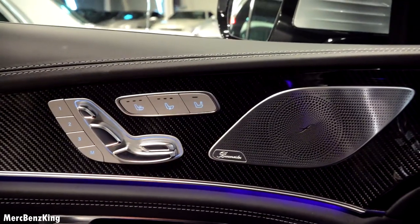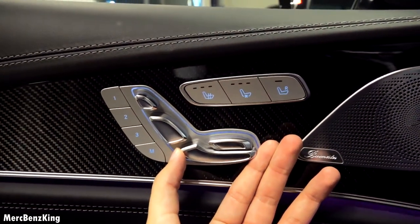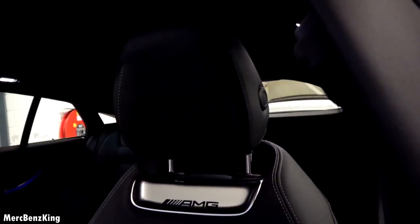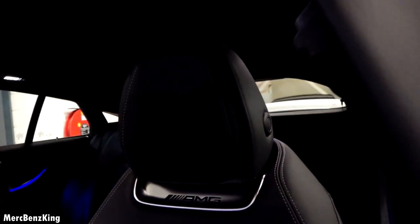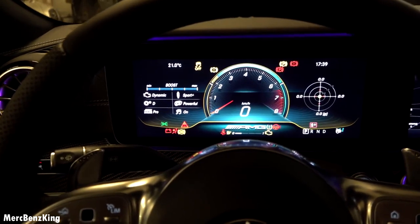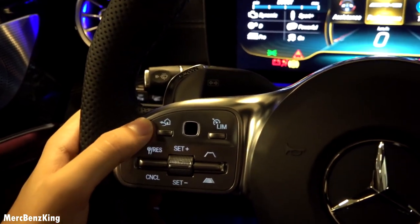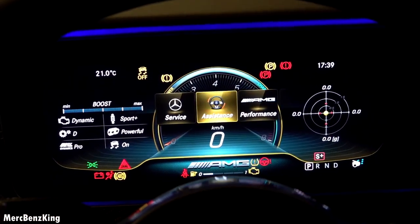It has the Burmester surround sound system and seat adjustments that can be configured in seven different ways, including the headrest. This is the Supersport seat design. The steering wheel has touchpads — you can press the home button and then swipe left and right for your different settings.